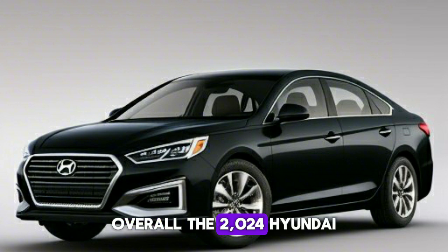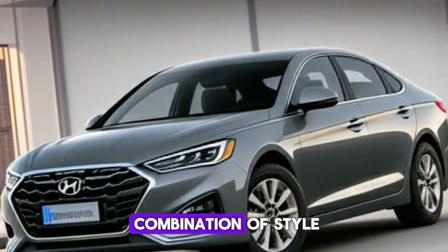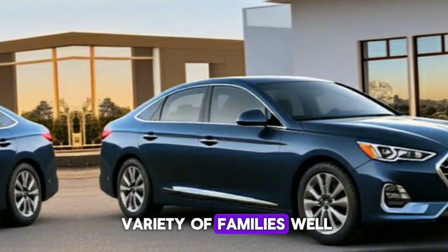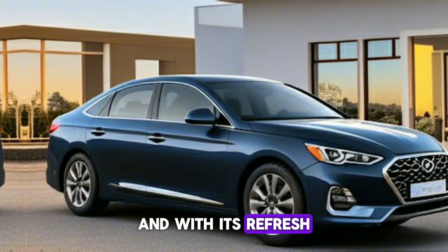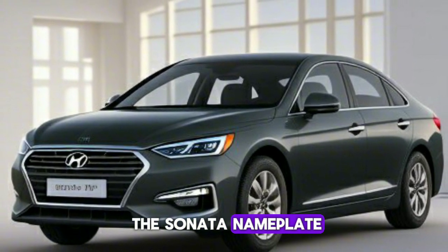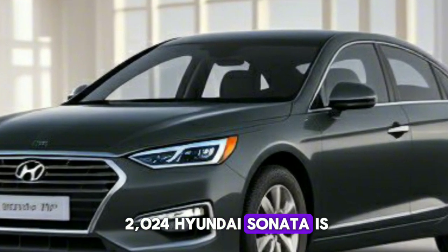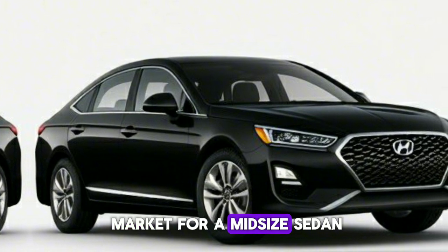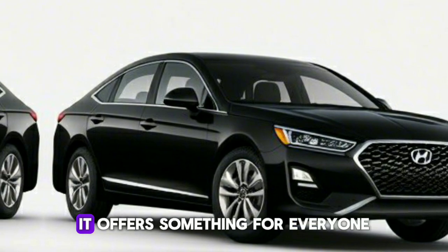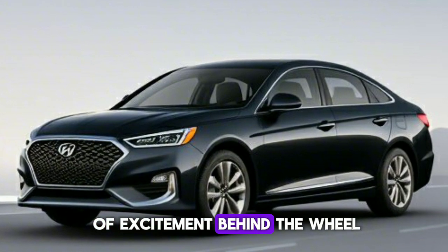Overall, the 2024 Sonata stands out in the midsize family sedan segment for its combination of style, substance, and value. It's a practical package that will serve a variety of families well, and with its refreshed design and updated features, it's sure to attract even more fans to the Sonata nameplate. As we wrap up this review, it's clear that the 2024 Hyundai Sonata is a compelling choice for those in the market for a midsize sedan, offering something for everyone — whether you're looking for efficiency, comfort, or a bit of excitement behind the wheel.